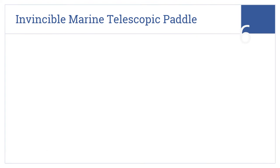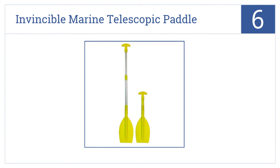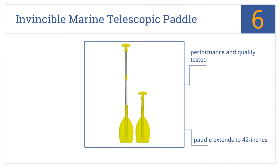Starting off our list at number 6. Some negative reviews about broken paddles notwithstanding, many customers agree that the Invincible Marine Telescopic Paddle is nearly invincible indeed, enduring heavy use. It's performance and quality tested, extends to 42 inches, and comes with a one-year warranty.